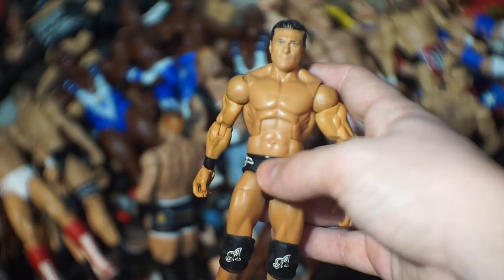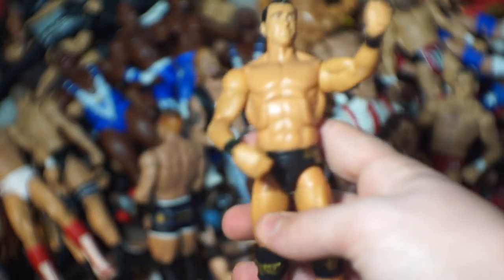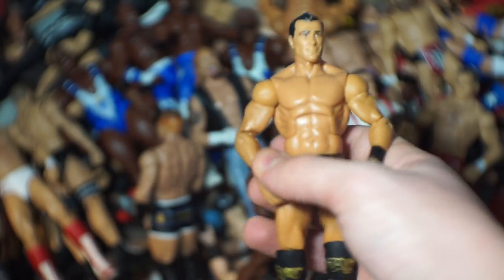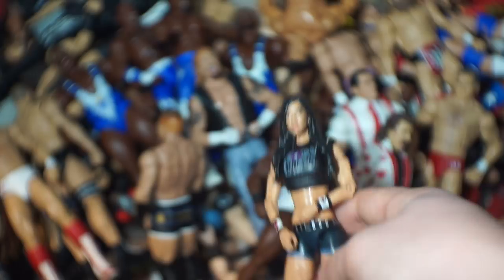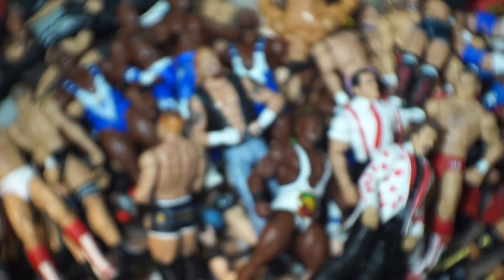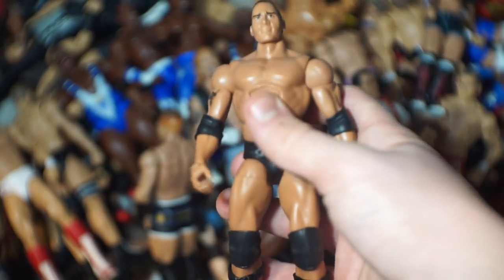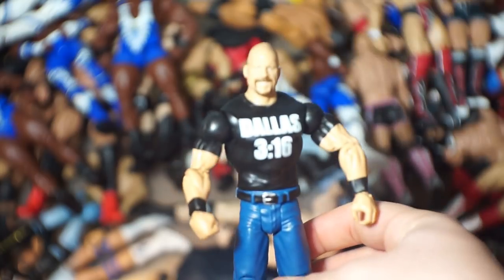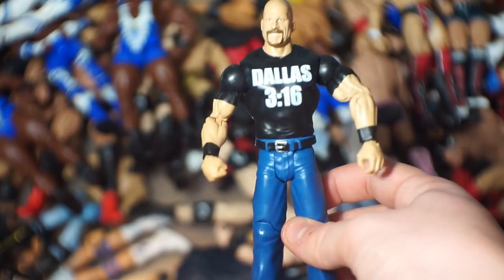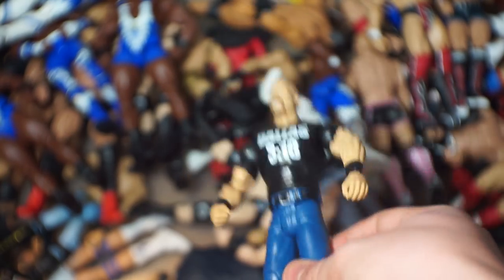Alberto Del Rio — the messed up one — and a better version right here. I really haven't been keeping up with what happened to him. We've got AJ Lee right over here — really miss her, hope she comes back eventually. Lana, and here is The Rock from Elite 47.5 if I am correct — really do like this figure, not the most colorful attire but still.